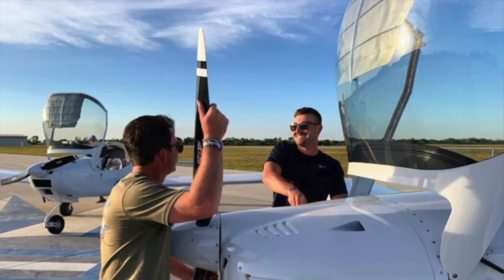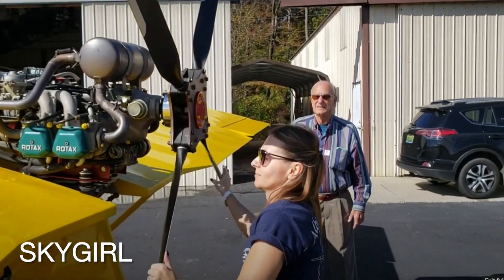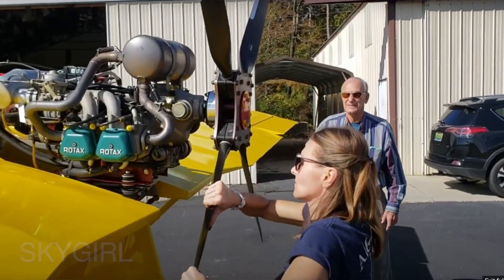Now back to the picture that started all of this. This young man is holding the propeller, and the other young man on the right seems to be messing around at the cowl. This is a Vans RV-12. It uses a Rotax 912 engine, which is entirely different from the Lycomings, Continentals, and Franklins you might be used to. Unlike those engines where we can just unscrew the dipstick and pull it out to check the oil level, a Rotax needs to be burped first. Check out this clip from the Sky Girl channel right here on YouTube — it's well worth a watch.